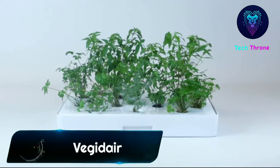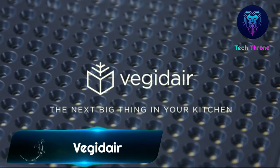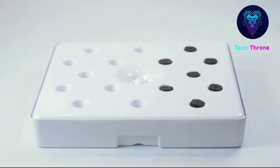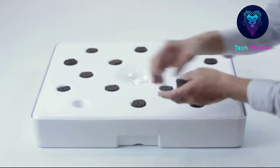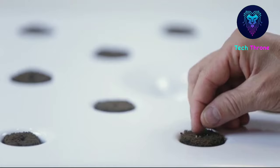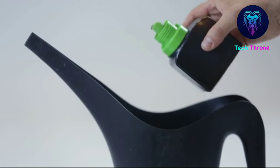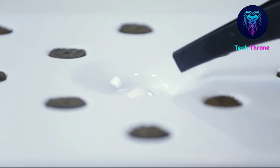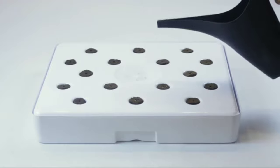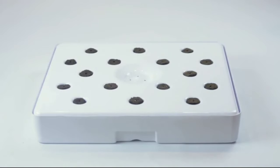Veggie Deer Compact kitchen garden is designed to fit into any standard kitchen cabinet. This new household appliance awakens the gardener in you — you can plant up to 16 plants in 16 different flavors, and this kitchen garden will provide the aromatic herbal needs for a whole family. You'll be able to cook ultra-fresh and delicious recipes every day with Veggie Deer.